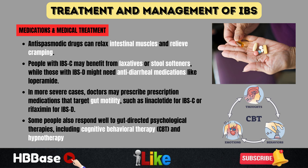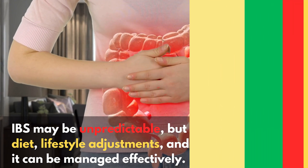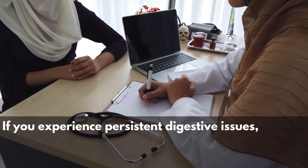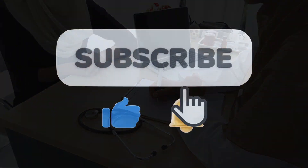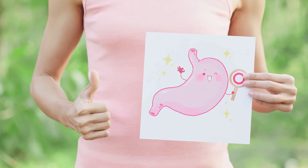While IBS can be challenging to manage, the right combination of diet, lifestyle changes, and medical support can make a huge difference. IBS may be unpredictable, but with the right approach, it can be managed effectively. We've covered the causes, symptoms, types, and treatments to help you understand and take control of your gut health. If you experience persistent digestive issues, tracking your symptoms and consulting a doctor or dietician can be the first step toward finding relief. If you found this video helpful, give it a thumbs up and subscribe for more health content. Drop a comment below and let us know — what IBS symptom do you struggle with the most? Let's keep the conversation going and support each other on this journey to better gut health.